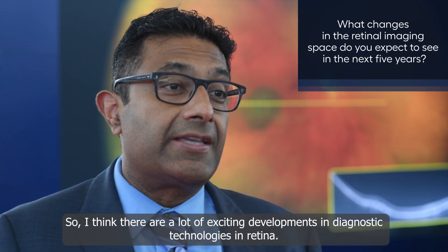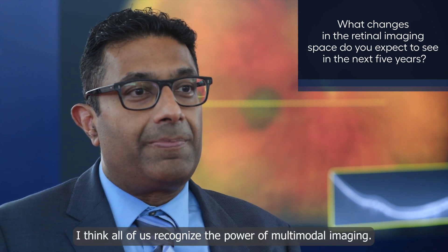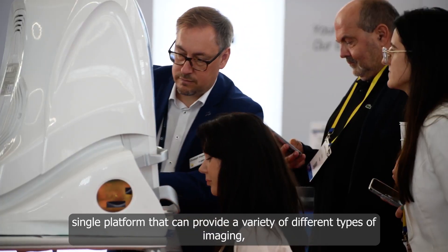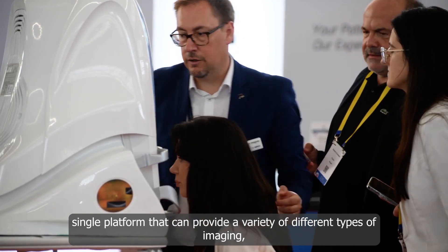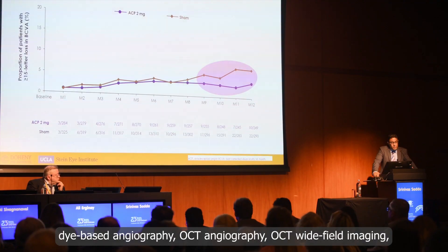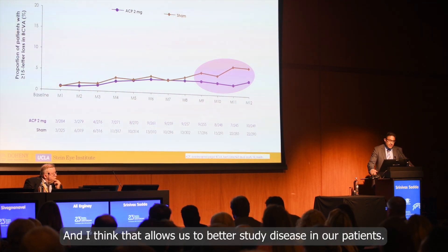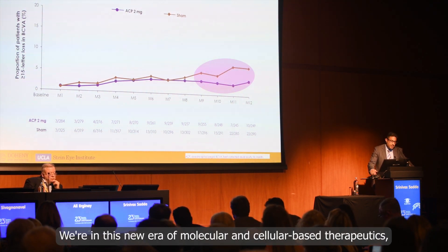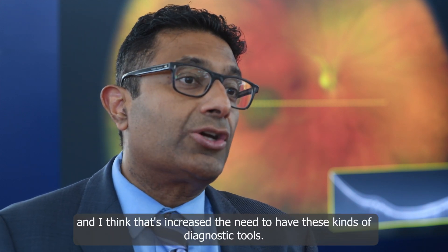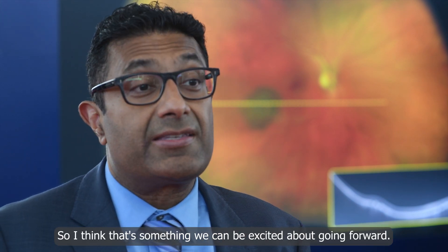There are a lot of exciting developments in diagnostic technologies in retina. I think all of us recognize the power of multimodal imaging — having multimodal imaging devices on a single platform that can provide a variety of different types of imaging: dye-based angiography, OCT angiography, and OCT wide-field imaging. Those are really exciting because there's a proliferation of those, and that allows us to better study disease in our patients. We're in this new era of molecular and cellular based therapeutics, and that's increased the need to have these kinds of diagnostic tools.